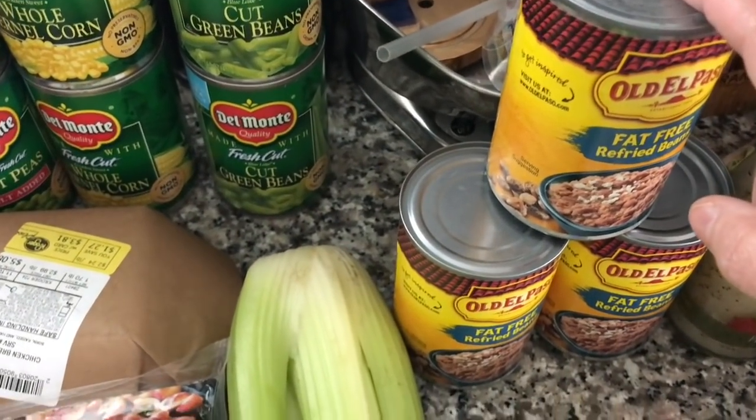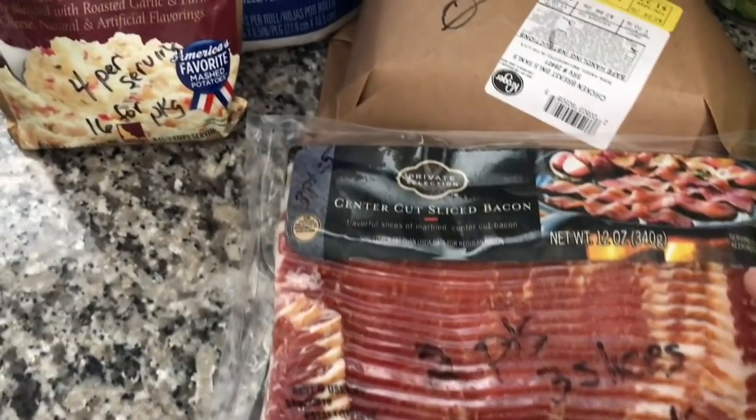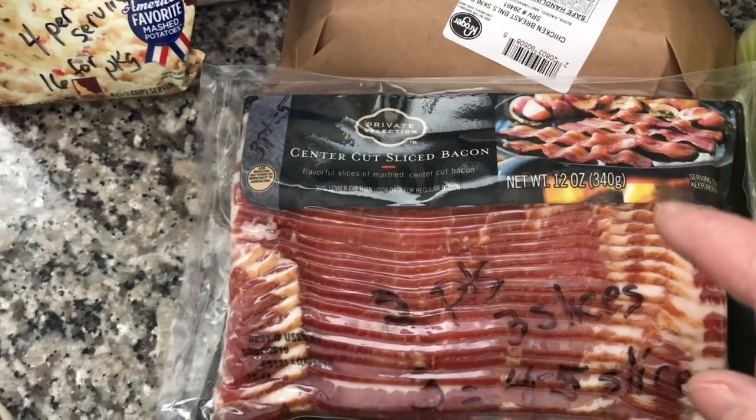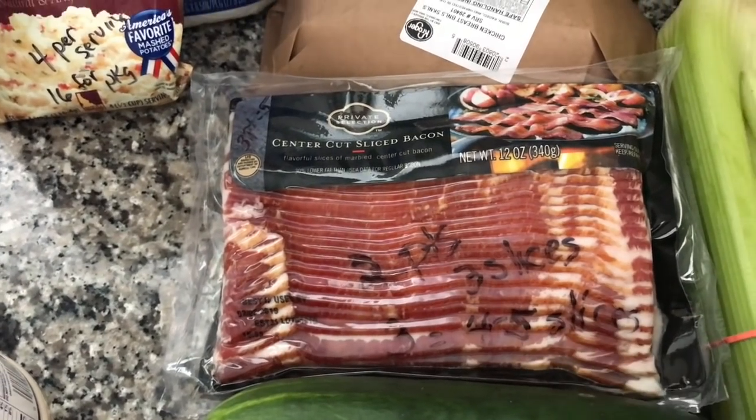Zero for the fat-free refried beans. I got some chicken breasts that were zero. I got some Kroger center cut bacon — it's two points if I have three slices and it's three points if I have either four or five slices.